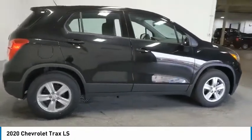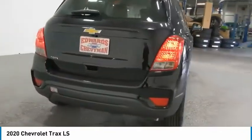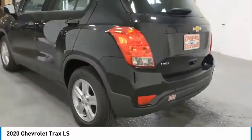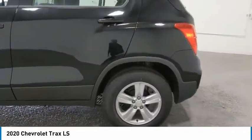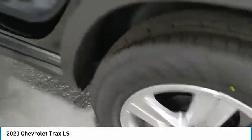Here are some of this vehicle's great options: aluminum wheels, traction control, daytime running lights, remote keyless entry, FWD, headlights auto off, mirror memory, security system, child safety locks, power door locks. Your new ride is just a phone call away.